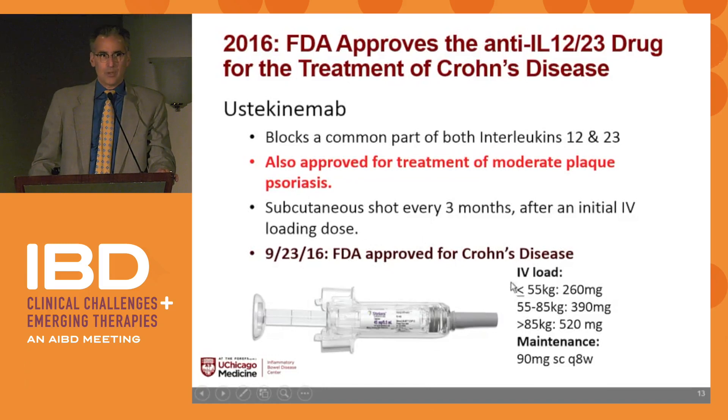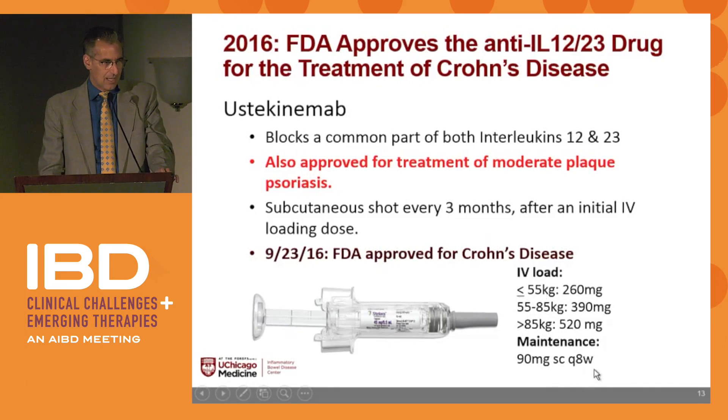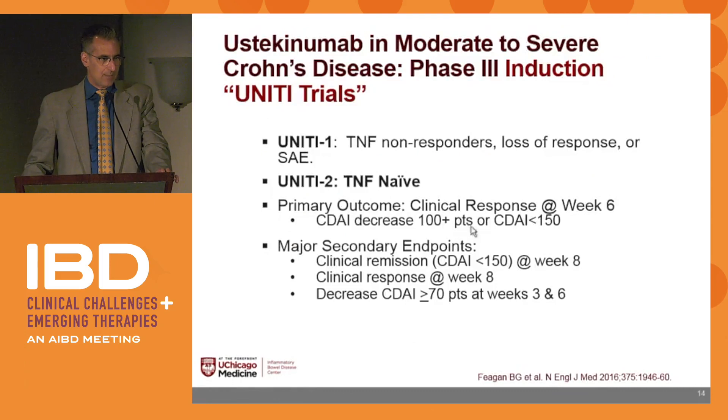The dosing for Crohn's is different than psoriasis — we had some initial issues with insurance companies. In Crohn's, we give an IV load which is weight-based, around 6 mg/kg, and then maintenance of 90 mg every 8 weeks — not every 12 weeks as with the psoriasis dosing. This was data from the ustekinumab UNITY trials.